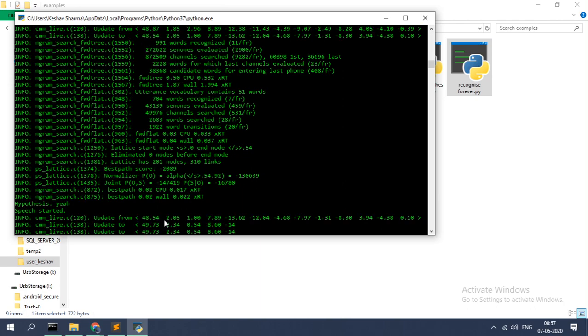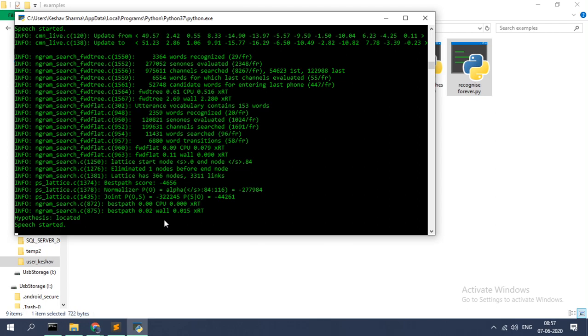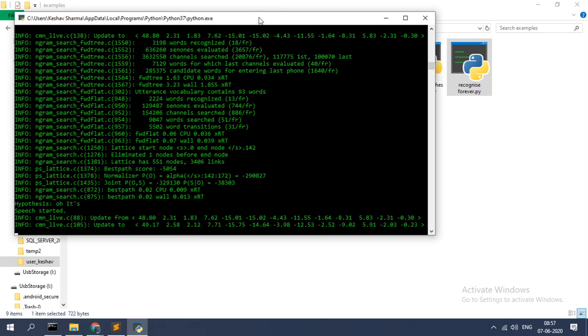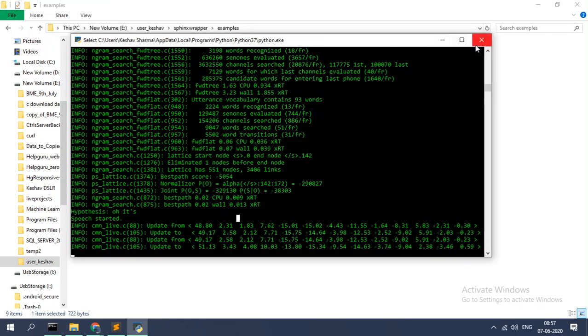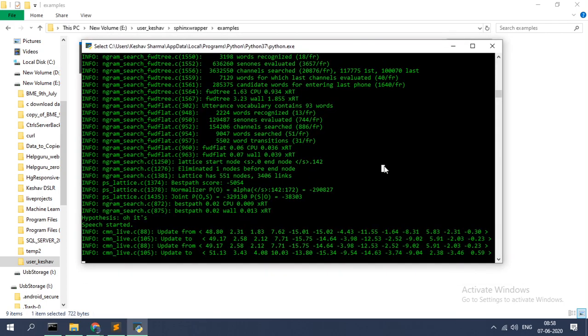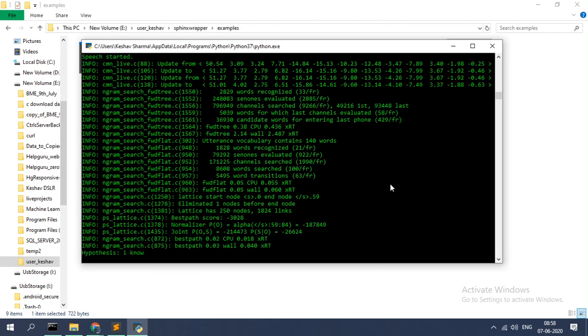Okay, so this is speech recognition. As you can see it is not perfect, because it is running offline — it is not using the Google recognizer, it is using the CMU Sphinx recognizer, and that works offline. So hey, hey, hello — okay.